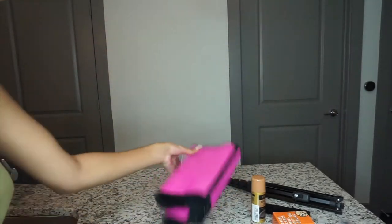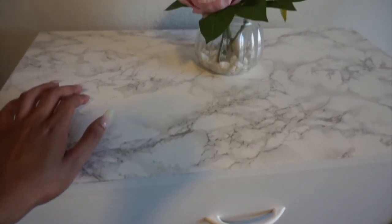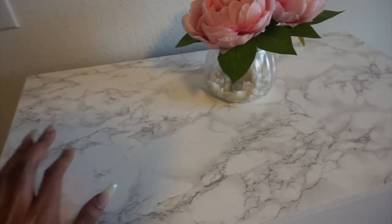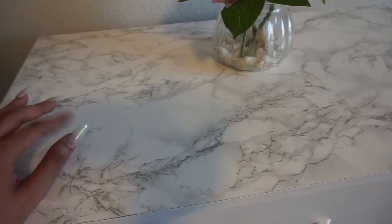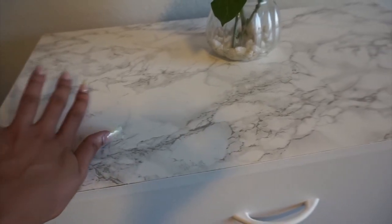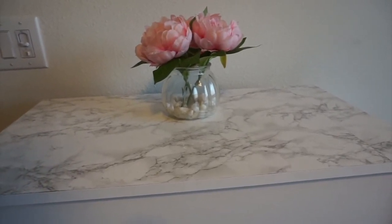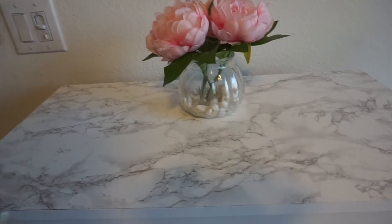Next up is the contact paper I put on my dresser and also on my vanity desk. If you look at my home decor haul, you can see my vanity desk — it looks exactly like this. I love this contact paper; it really took the desk and dresser up a notch. It made it look so classy, like it came that way. You can literally just wipe it off and it goes right back to normal.